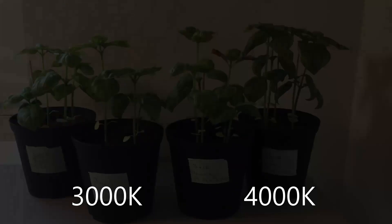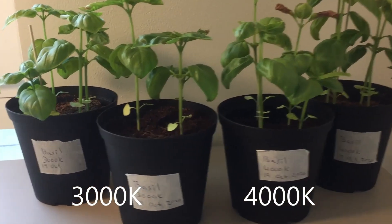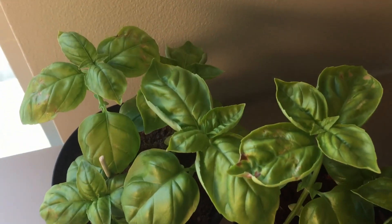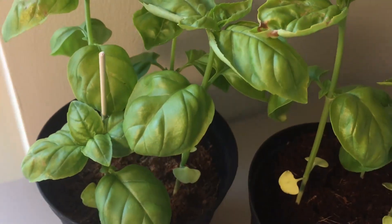Comparing the plants once again shows only marginal differences. The plants grown under the 4000K lamp were surprisingly a bit taller than the plants grown under the 3000K lamp, but otherwise their growth was very similar.